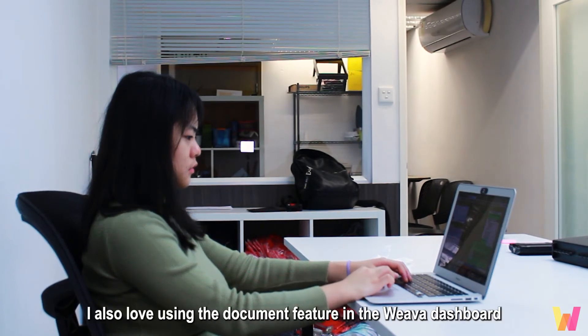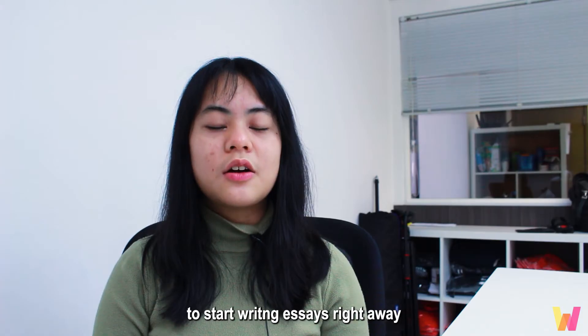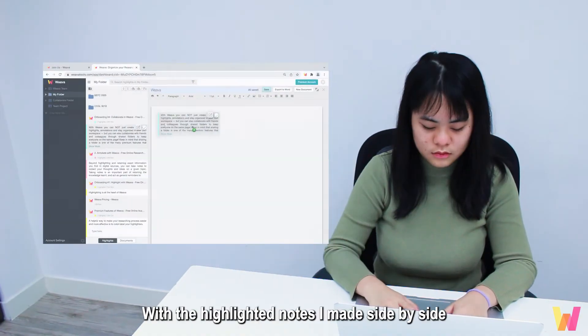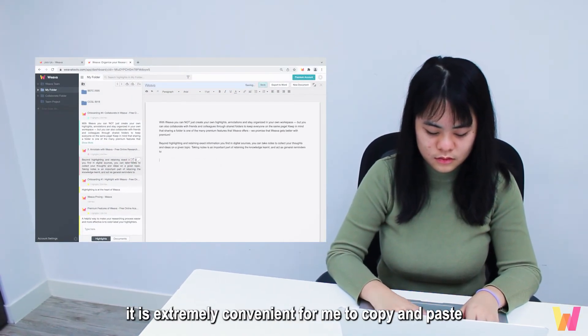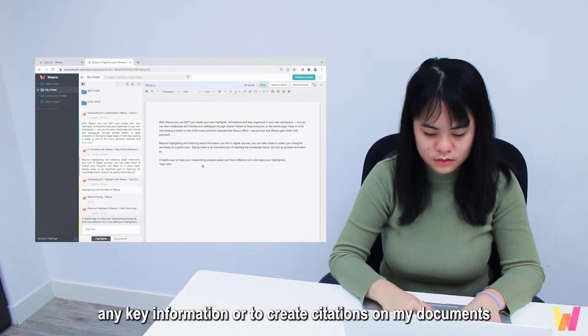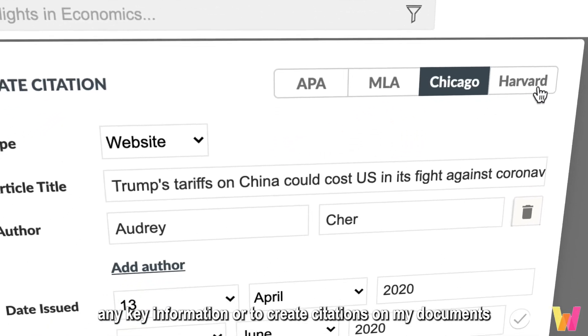I also love using the document feature in the Weva dashboard to start writing essays right away. With the highlights and notes I made side by side, it's extremely convenient for me to copy and paste any key information or to create citations on my document.